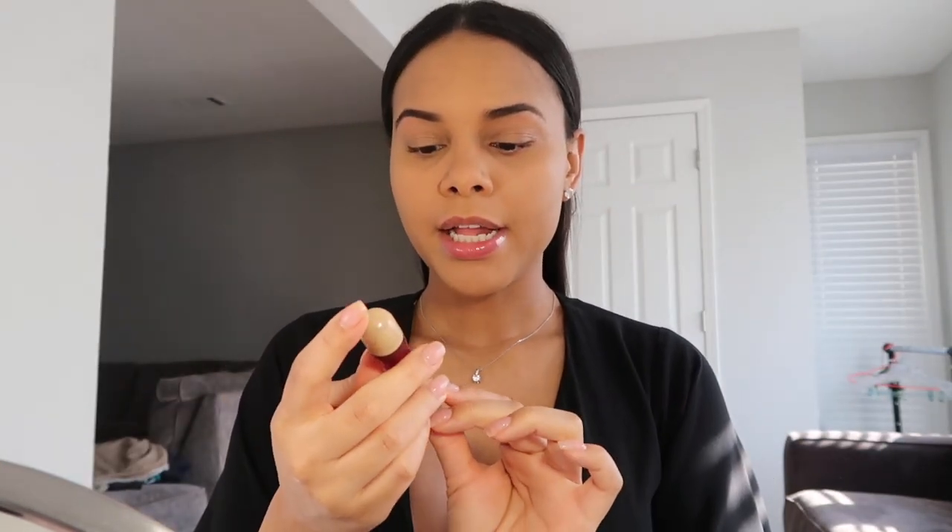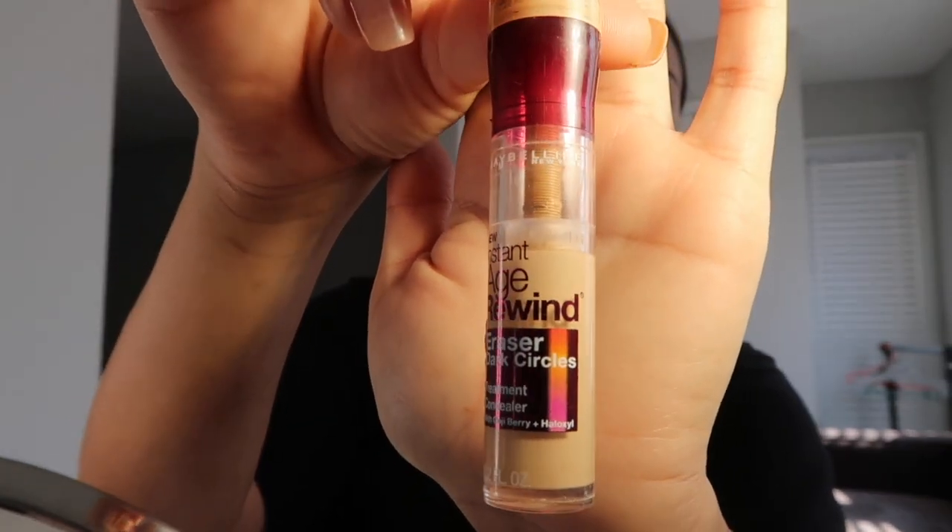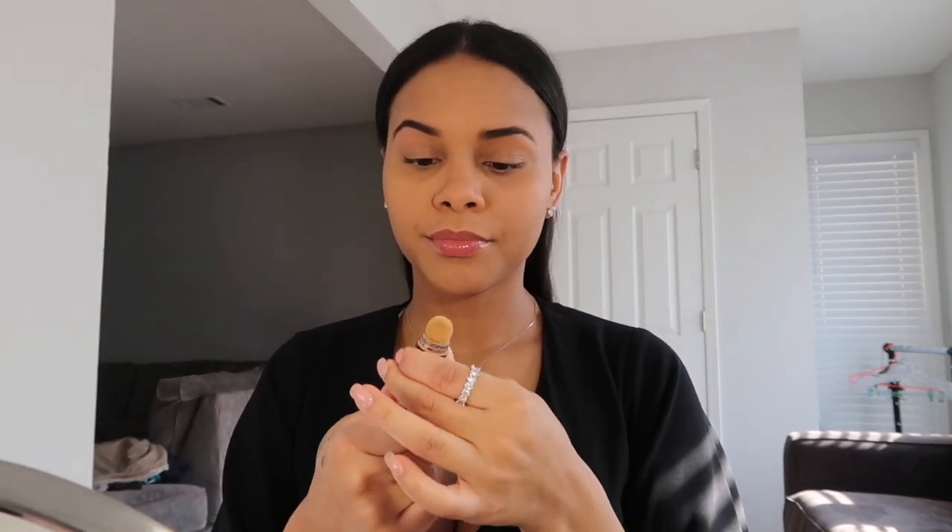This foundation is so flawless, look at it. I don't need nothing. Now I'm gonna go ahead and use my Instant Age Rewind Eraser Dark Circles concealer. This concealer is really good and really affordable — it's only like $7.99 at Walmart or Target. I still don't really know how to use it but we gonna figure it out.